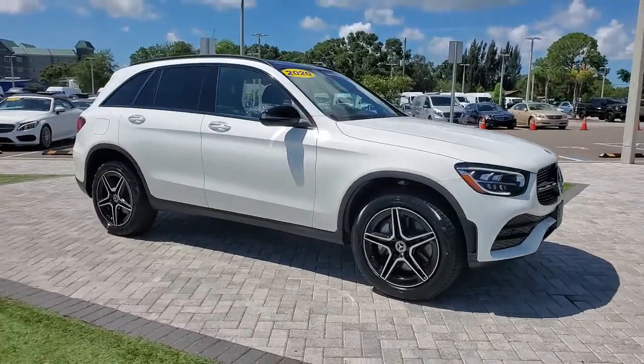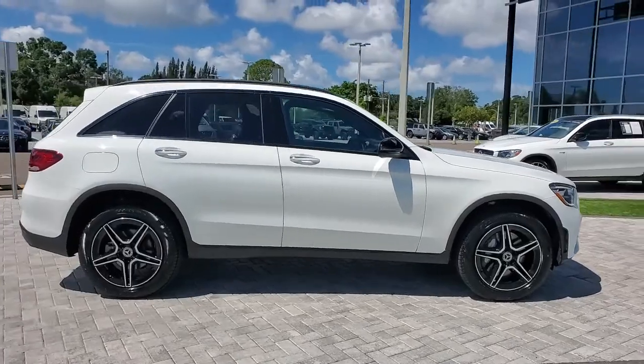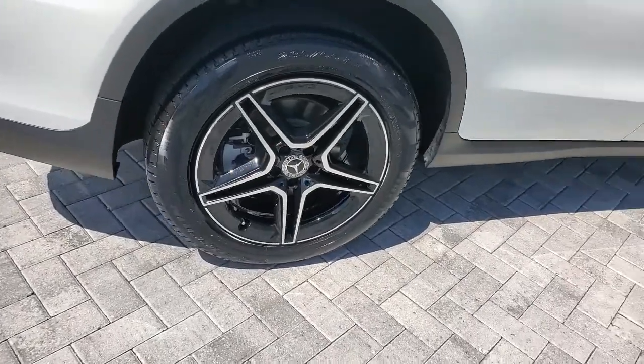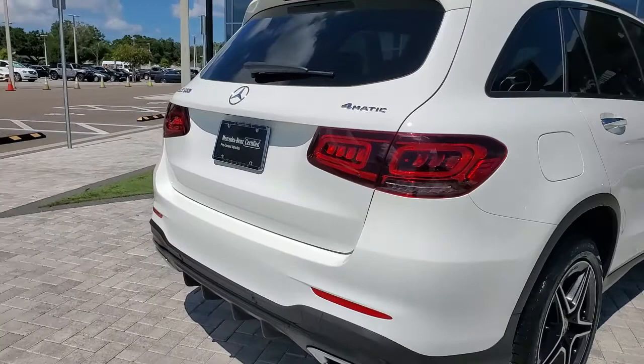Check out this 2020 Mercedes-Benz GLC. This vehicle is an outstanding buy with fewer than 15,000 miles on the odometer. Here's a sensuously styled GLC 300 that's ready to infuse your driving life with luxury and capability.